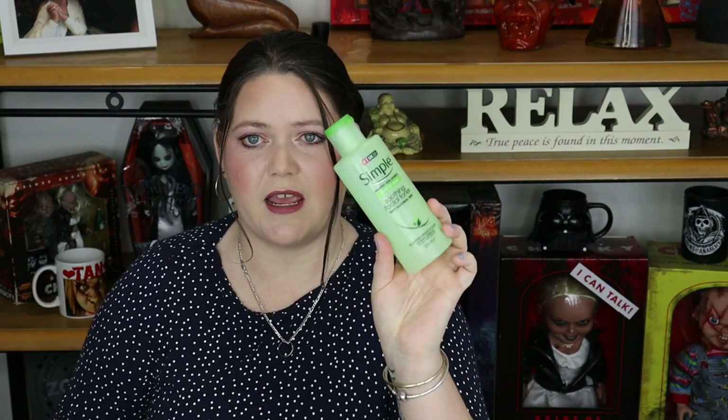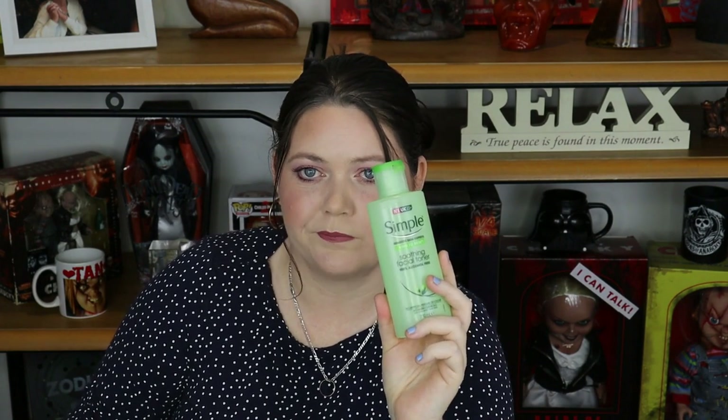The next product is the Simple Sensitive Skin Experts Kinda Skin Soothing Facial Toner. It's 100% alcohol-free, which is fantastic for somebody like me who has dry skin. I love this stuff. I just pour it into a little mini spray bottle and spray it onto a cotton pad or directly onto my face, then wipe it off with a cotton pad. I absolutely love this. I would buy this again — yes, definitely.